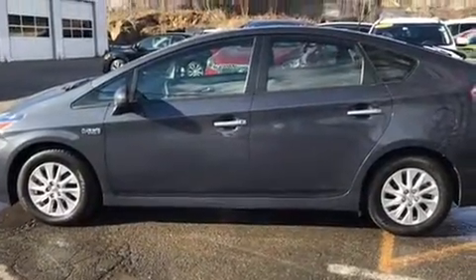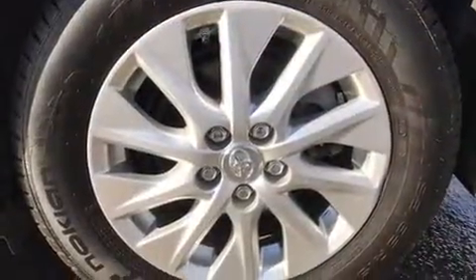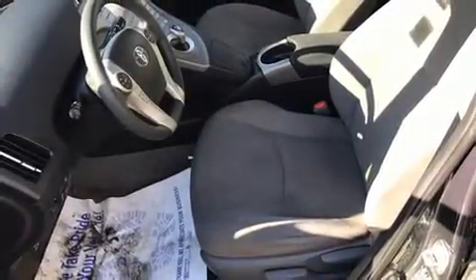Toyota ensures the safety and security of its passengers with equipment such as dual front impact airbags, traction control, brake assist, anti-whiplash front head restraints, ignition disabling, and four-wheel disc brakes with ABS.